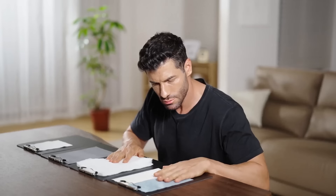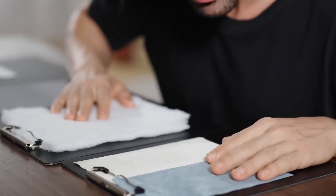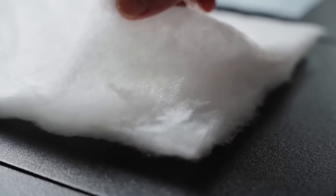What materials is it made of? Filling 1: It uses Sirona corn fiber produced by DuPont in the United States. Extracted from corn cobs, it has natural antibacterial and moisture-wicking properties.